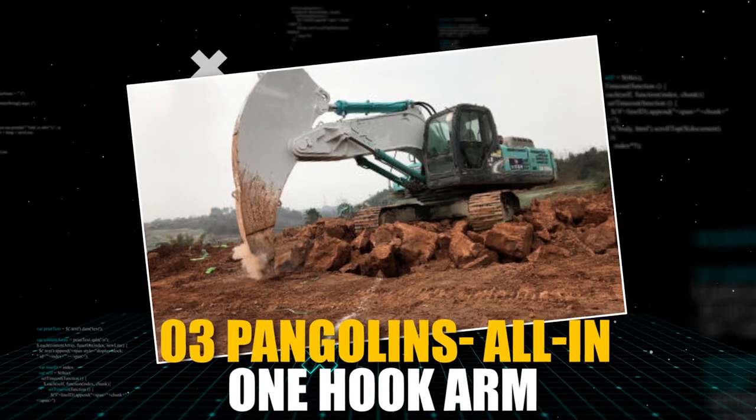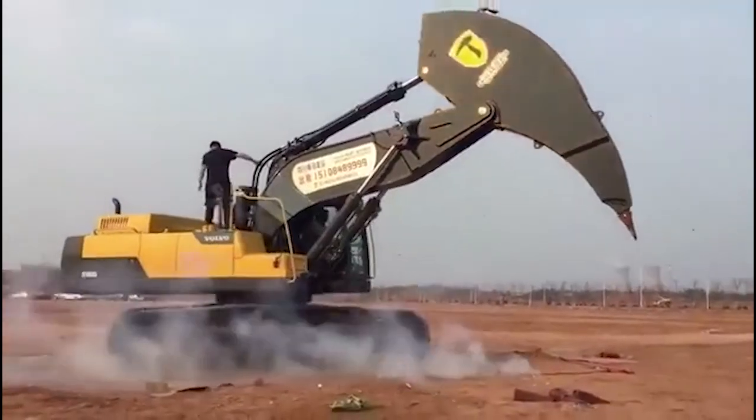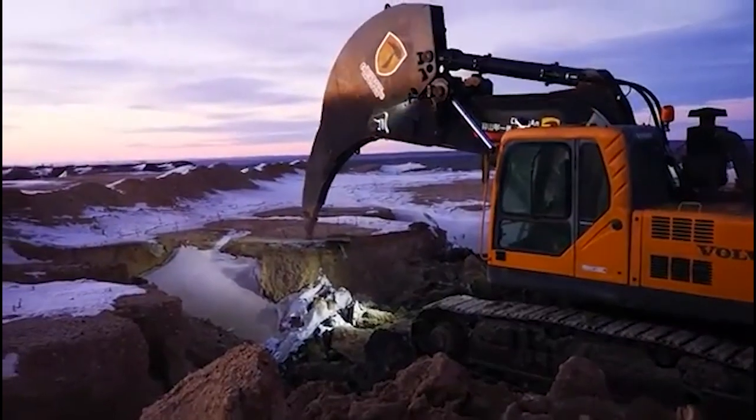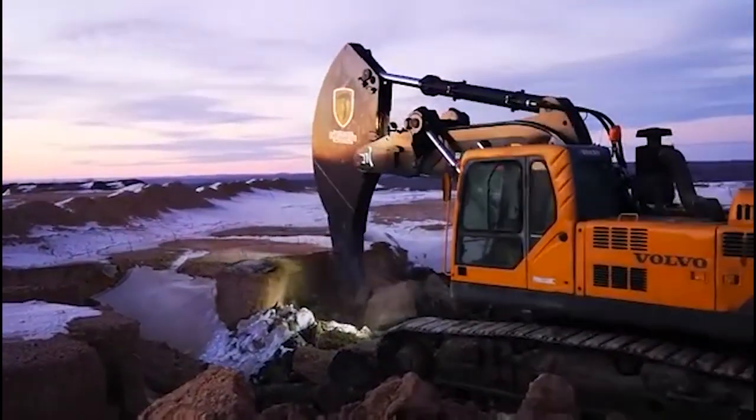Pangolins All-in-One Hook Arm is a heavy-duty machine that comes in three different series, weighing between 30 to 70 tons. With its ability to handle weights between 15 to 29 tons, it can cater to the needs of various customers.